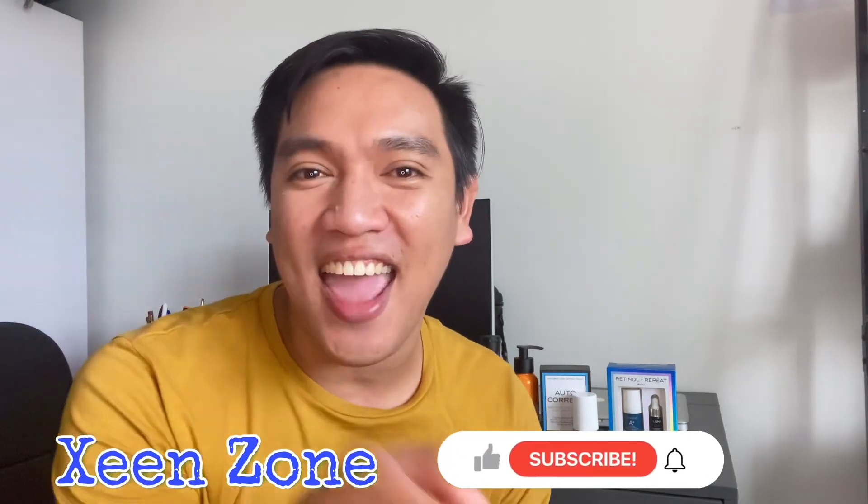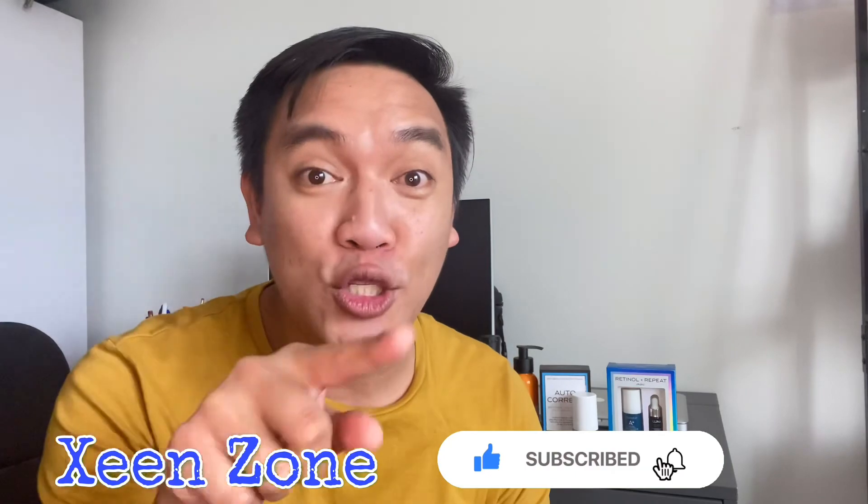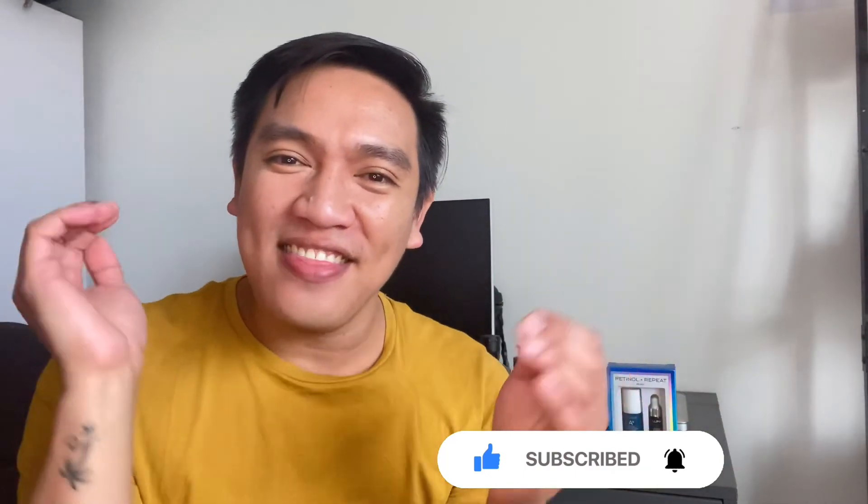Here are the mechanics — it's simple: subscribe to my channel Scene Zone by Francis and Talking (that's X-double-E-N Zone), like, share, and comment below why you deserve the skincare products. I will select the winners on October 1st and announce them on or after my birthday. Thank you for watching Scene Zone — this is Francis, see you next time, bye!